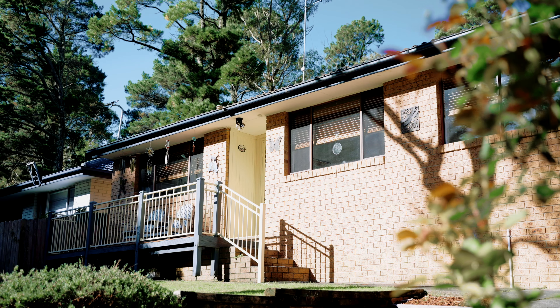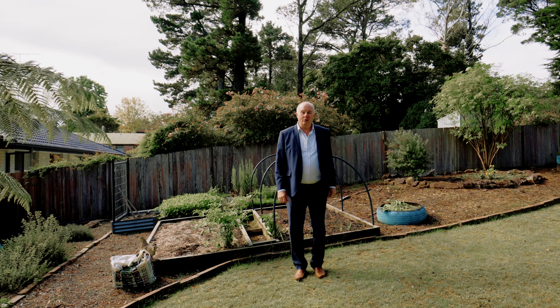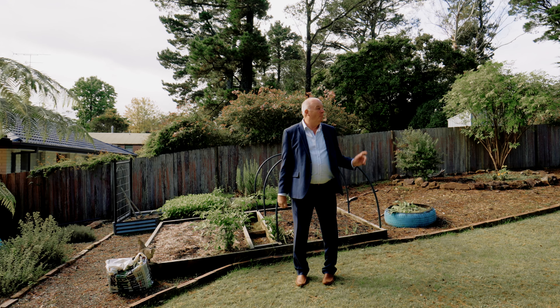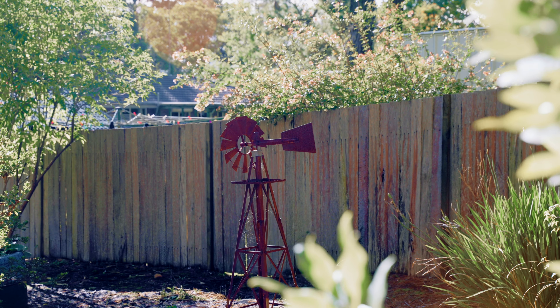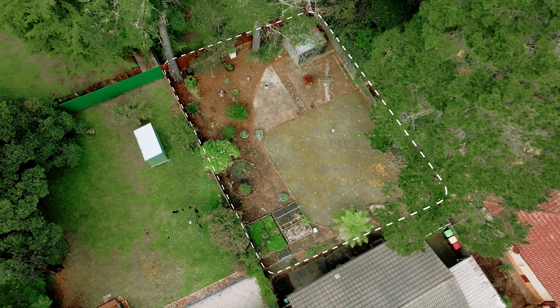The backyard enjoys the morning sun and the west-facing rooms are warmed by the afternoon sun. Your low-maintenance backyard is already set up for home produce. There's a busy herb garden, blueberries, and plenty of room for your favourite veggies and fruit trees. It is fully fenced with plenty of room for kids and dogs to run around.